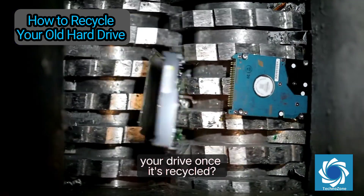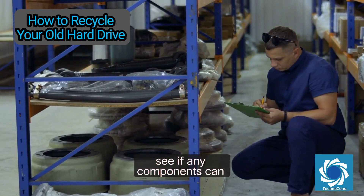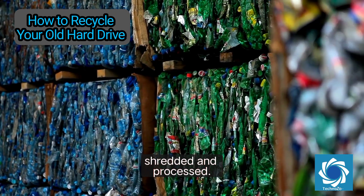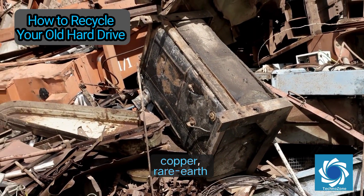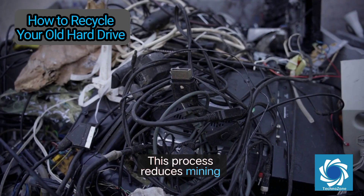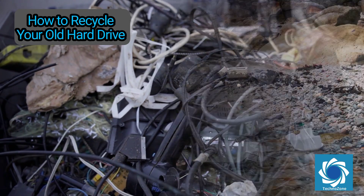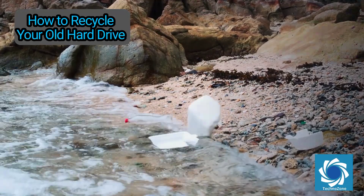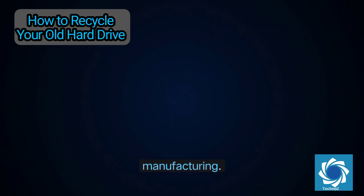Ever wonder what happens to your drive once it's recycled? Recyclers first inspect drives to see if any components can be reused. Working parts may be harvested, while damaged drives are shredded and processed. Materials like aluminum, copper, and rare earth magnets are then separated and sent to refining facilities. This process reduces mining for new materials, saves energy, and minimizes pollution. A single recycled drive can save pounds of raw material and hours of energy-intensive manufacturing — you're not just decluttering, you're reducing your environmental footprint.